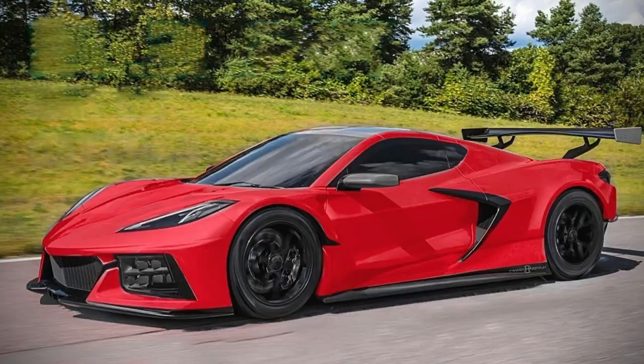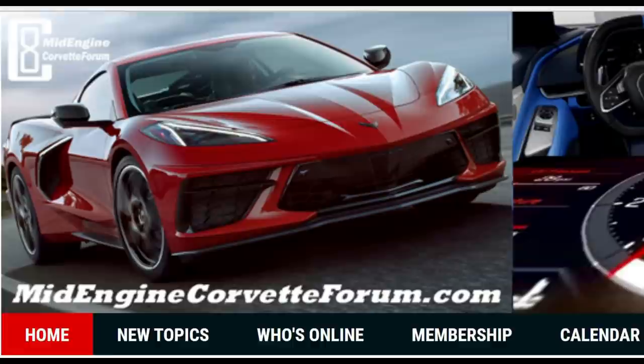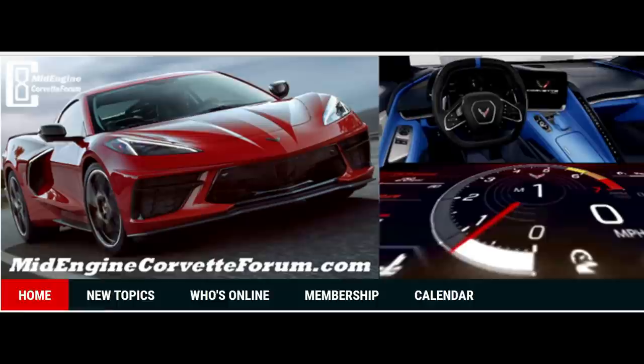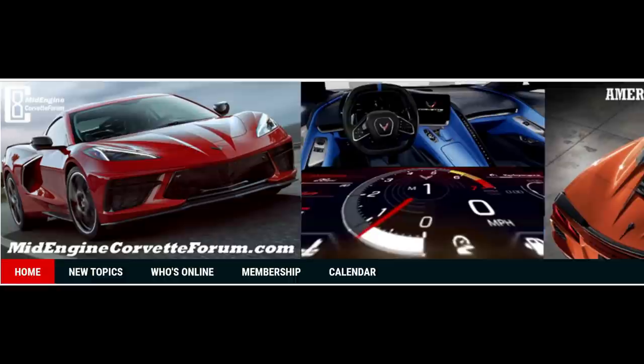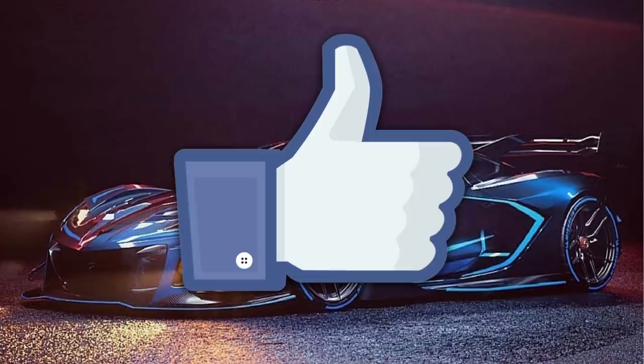We have talked about the Z06 on this channel a lot, and most recently we've been discussing the E-Ray as well. This next leaked bit of information comes to us from the guys over at TheMidEngineCorvetteForum.com. We have talked about them in the past — they are a wealth of knowledge. If you're interested in any C8 Corvette information, definitely head over to TheMidEngineCorvetteForum.com, because it is one of the better sources for the C8 Corvette in all of its variants.